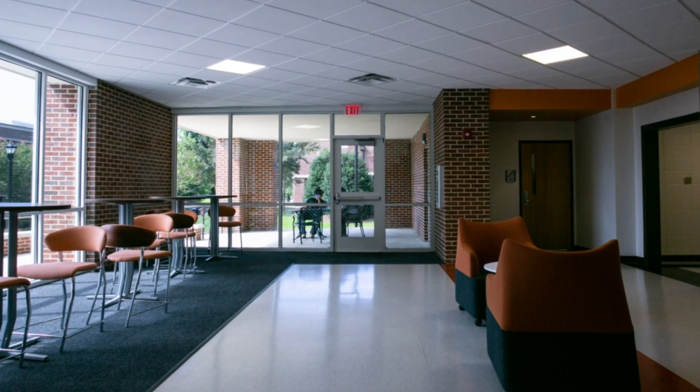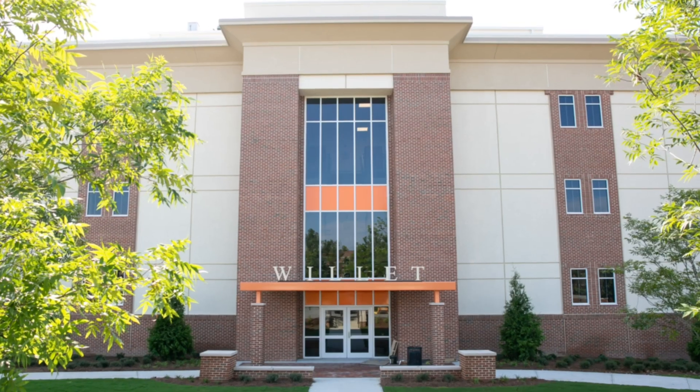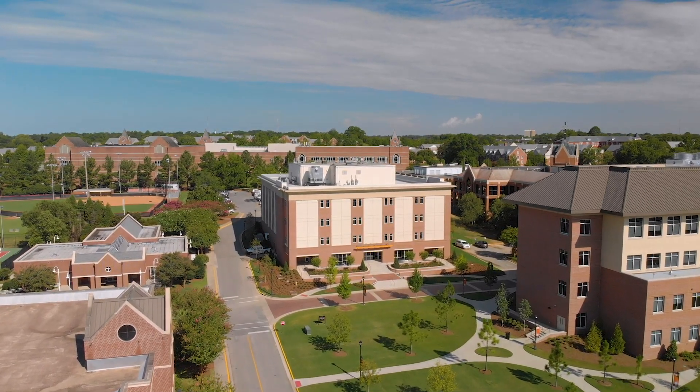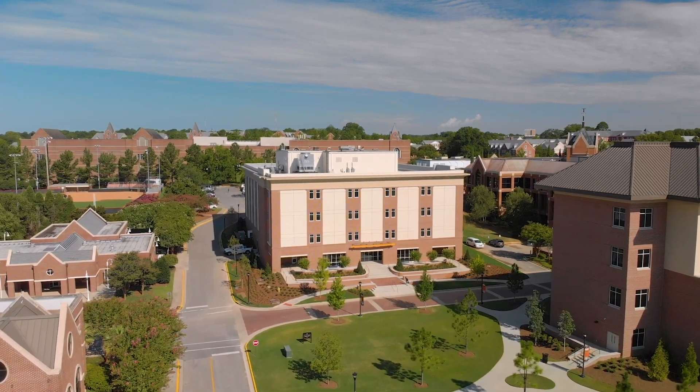And when you walk in, you can tell that it's a science and technology building. But on the other hand, it integrates well with both the modern look of that side of campus, but also the historic nature of the campus as a whole. It's a beautiful building, and it's just a great environment for student learning.